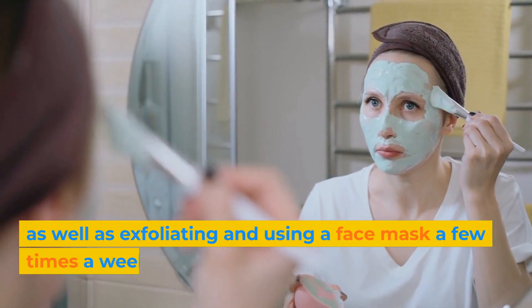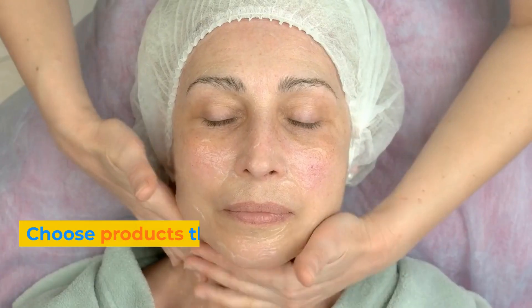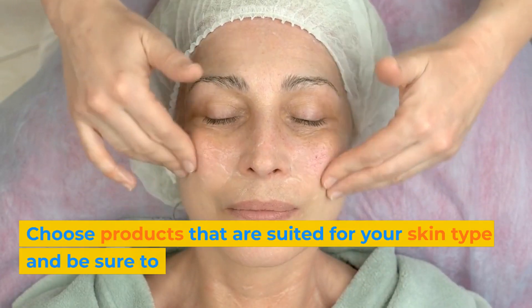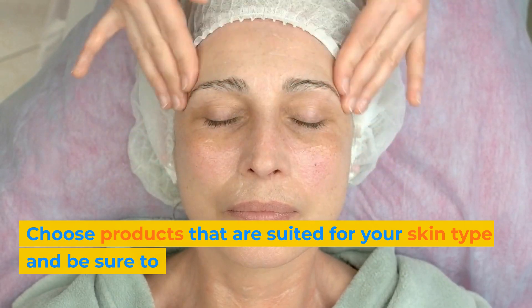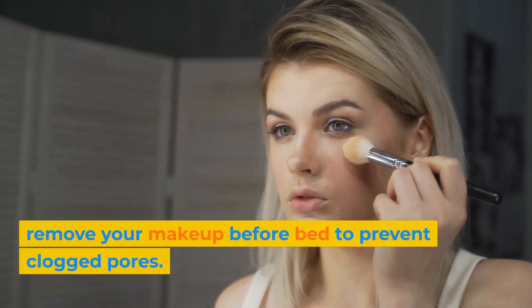As well as exfoliating and using a face mask a few times a week. Choose products that are suited for your skin type, and be sure to remove your makeup before bed to prevent clogged pores.